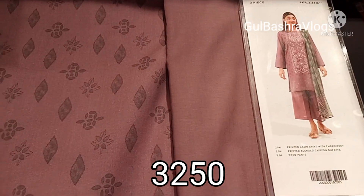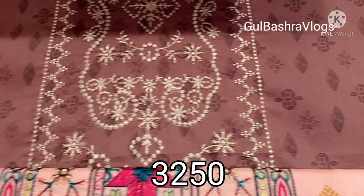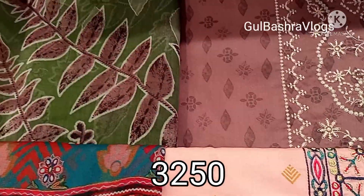Next is a plain trousers article. It's a printed and embroidered article in chiffon fabric. If you are interested in the channel, subscribe.